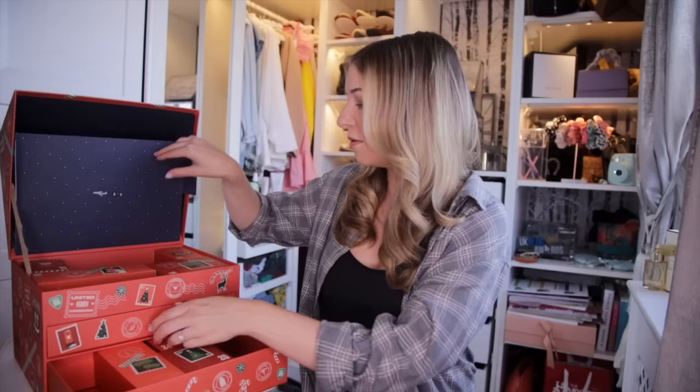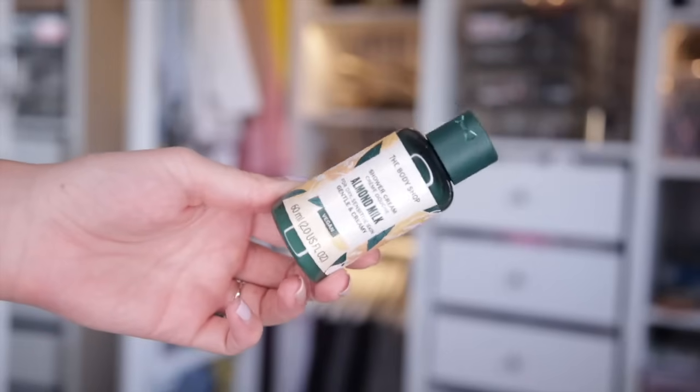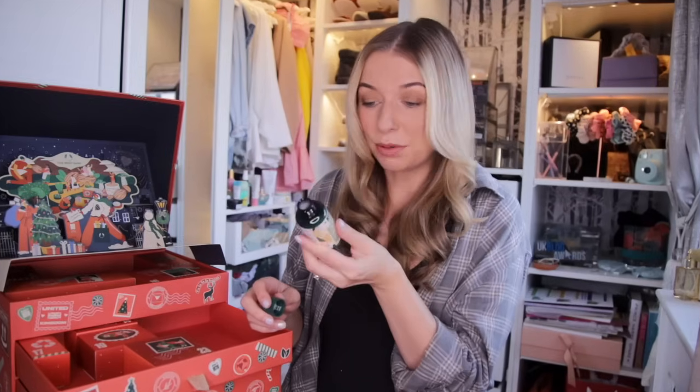Day number thirteen — a little dinky door. We have got the shower cream and it's the almond milk one. This is for dry, sensitive skin — so calming. It's a lovely, beautiful scent. It just smells like a spa. It's beautiful.